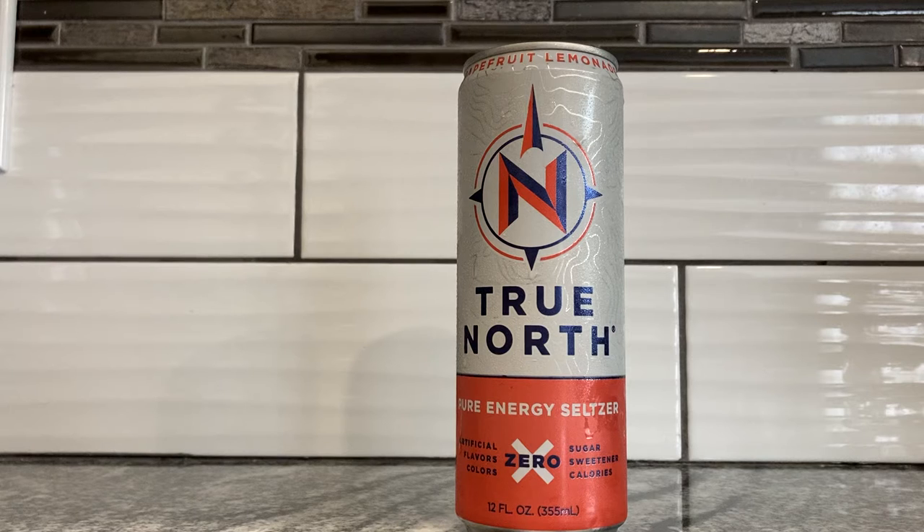It's been recommended to me by two people, one of them being friend of the channel Kyle. It's the energy seltzer — kind of new to the scene. There are a few of them; the SST one I reviewed a few months ago at this point.